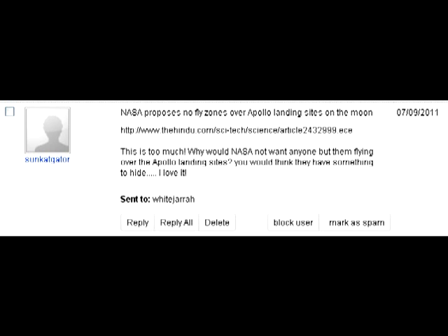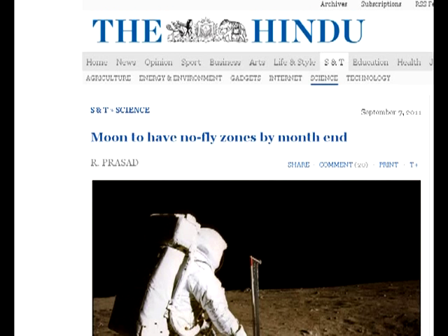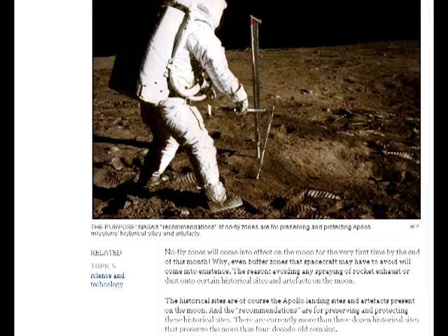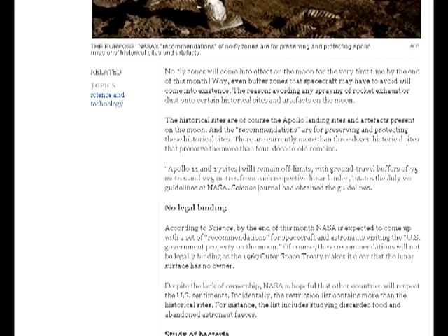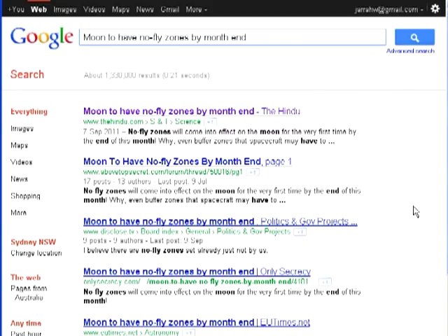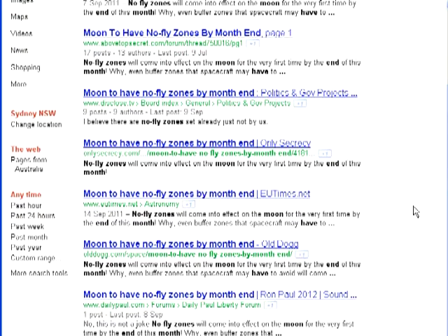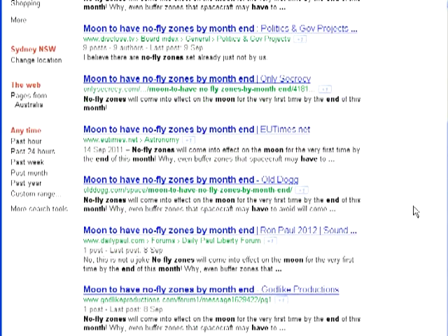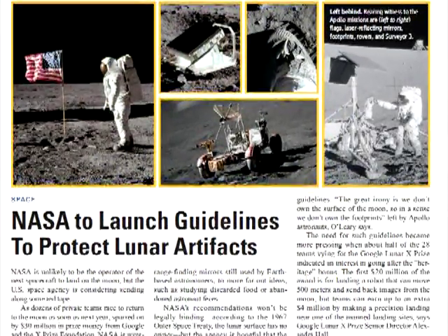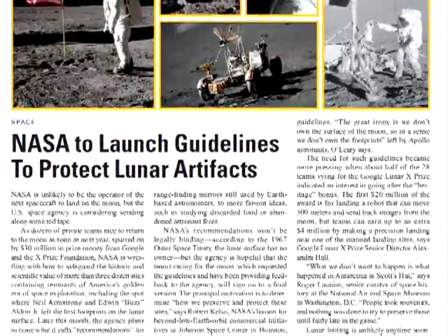The day after these photos were released, I was pointed in the direction of a September 7th article in The Hindu, announcing that come October, the Apollo landing sites will be declared no-fly zones so as to protect the historical relics of rocket exhaust and dust on future missions. Having never heard of this paper, I first thought it was a joke. However, a quick Google search reveals a large number of reputable news services covering the same story — they all refer to an announcement made in the September 2nd, 2011 issue of Science magazine.